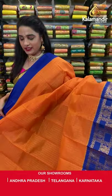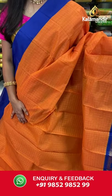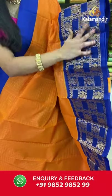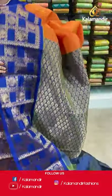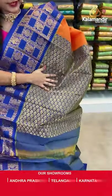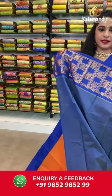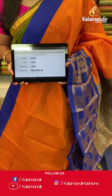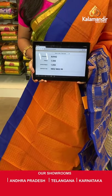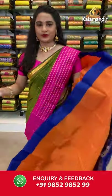Very bright and royal combination — orange and royal blue. All over the body we have golden zari checks, a contrast border with mugu design blocks, florals, peacocks, and leaf vines in golden zari, and a contrast pallu with floral brocade in golden zari. Paired with a contrast plain blouse with border. Saree code AU942, actual price 1500, offer price 1050 rupees. Send screenshot with code to WhatsApp 9852985299.